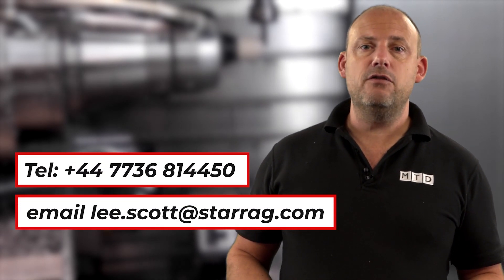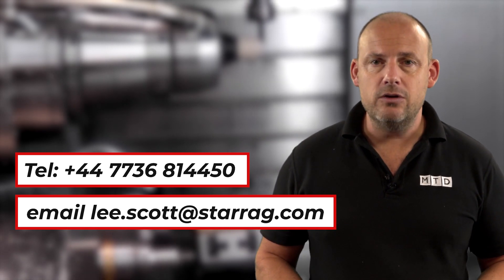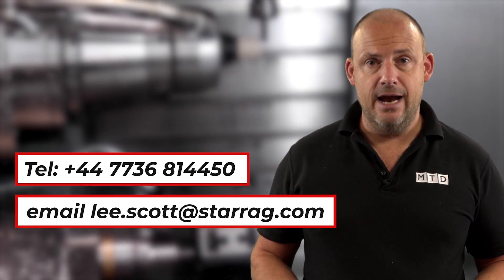Don't forget, Star Egg UK have a large team who will deliver, fully install, and train your team so you maximize your return on investment. If you want to take advantage of this offer, for more information and pricing please contact Lee Scott on the details that we will put over the screen now.